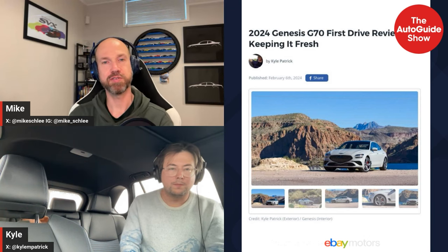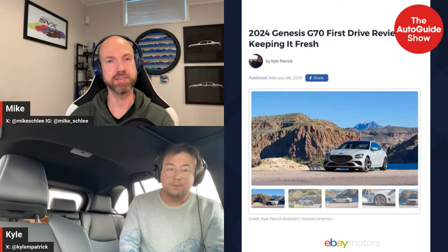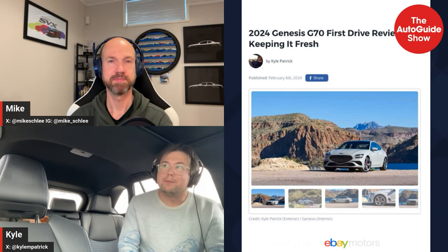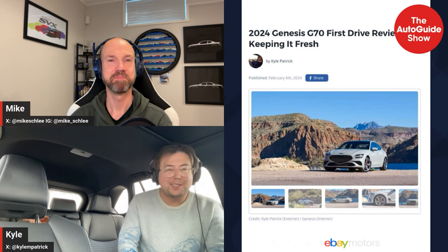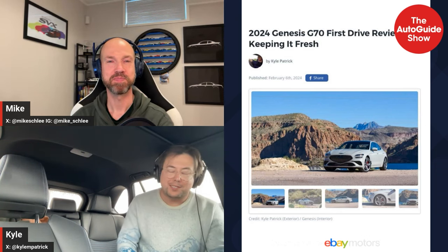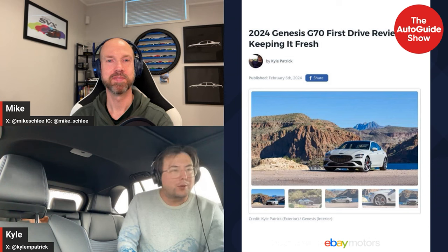Moving on — Kyle went on a trip to drive the refreshed Genesis G70, which was already one of his favorite cars. It is better. One of the few negatives: if you're looking for a sedan that comfortably fits adults in the back, the G70 is not it — it's still essentially a coupe in my mind. But the rest of it, the drive is just so well judged.